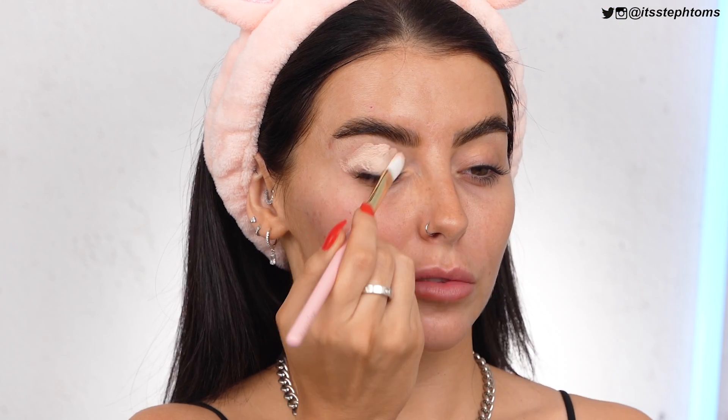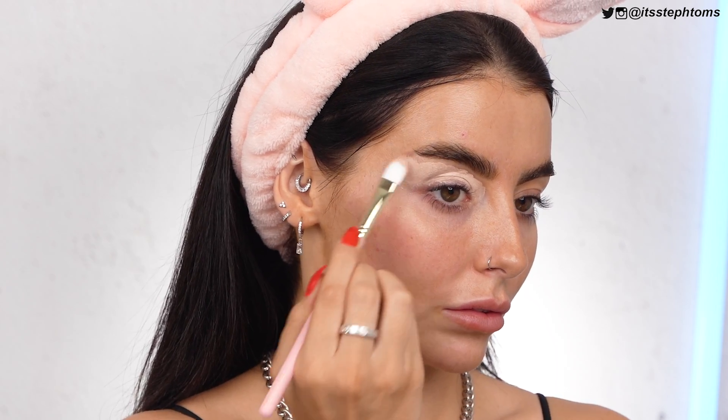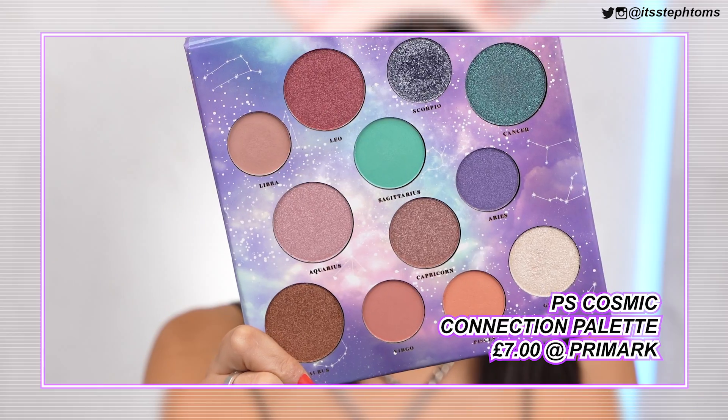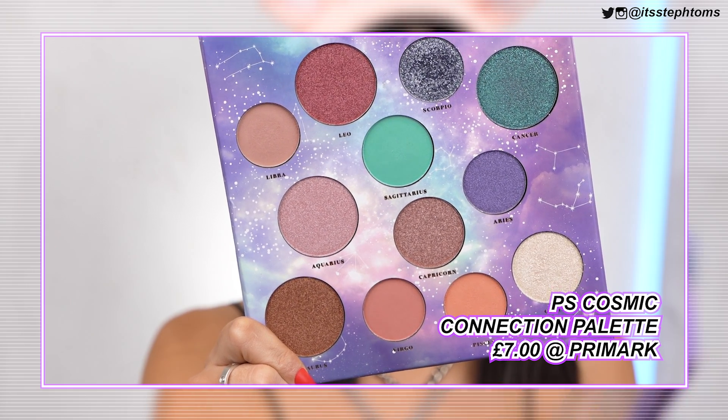So now I'm going to do some eyeshadows — I'm just going to pop a little bit of the P. Louise base all over my eyeballs. It's a little bit runny, I should have squidged it around more. The eyeshadow palette I'm going to be using today is called the Cosmic Connection Eyeshadow Palette. It cost me £7 and it looks like this. And where's Capricorn? Us Capricorns can never catch a break, I swear.